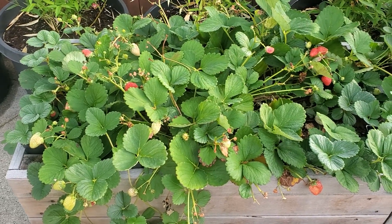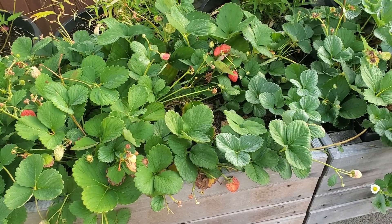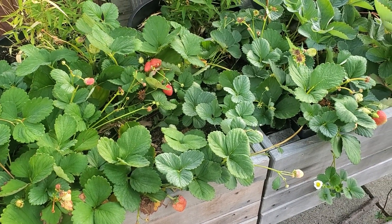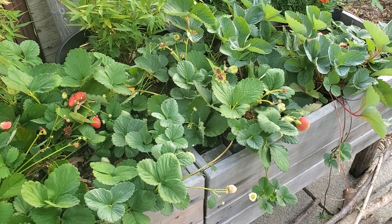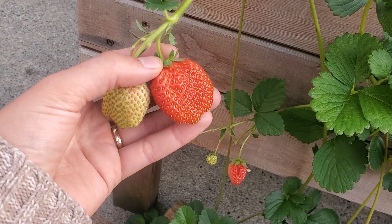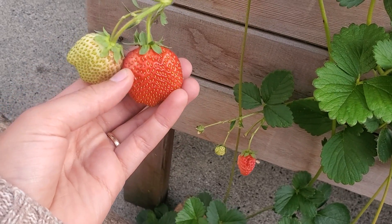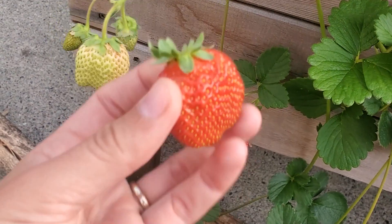The last thing to show you back here is the strawberries in the planters at the back of the patio, which are looking really, really good. I'm getting a big handful of strawberries every day or two and they're just loving life. I'm letting them run and propagating the runners by sticking them into pots of soil, and then I'll plant those out in the front yard under the fruit trees. Lots of strawberries at this time of year.